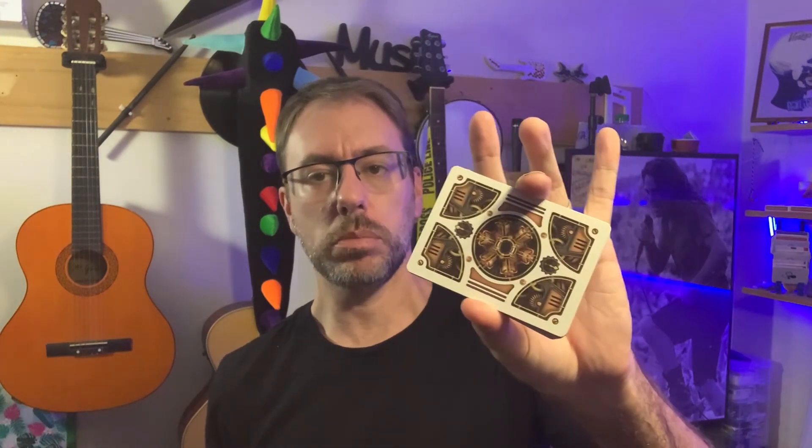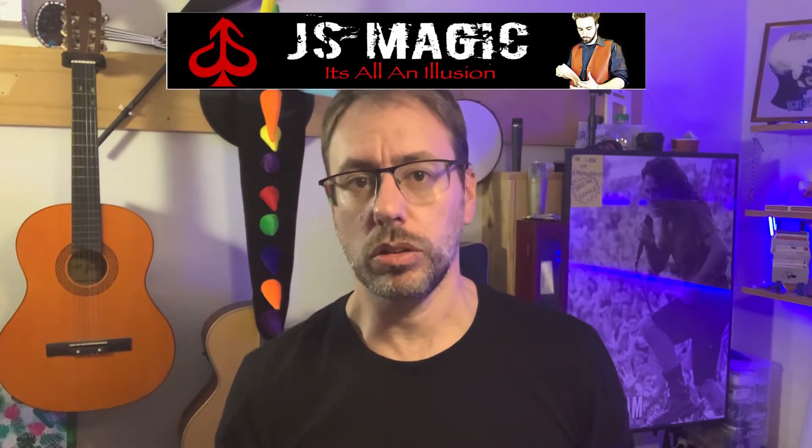Well there you go guys, that was the trick using the time machine deck. It's actually called Steampunk, but I actually only seem to use it for time machine themed tricks. As for this one, I don't know who was the originator of it, but I got my inspiration for doing this version of it from Jonathan Schumacher. He's over at JS Magic on his YouTube channel.